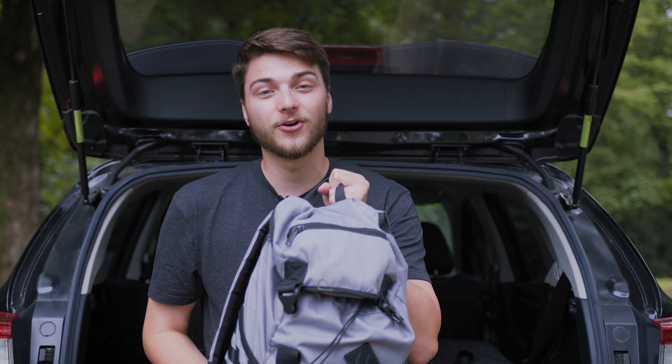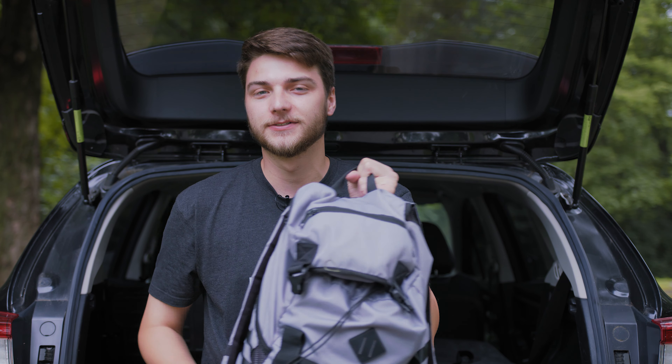What's going on guys? Welcome back to the channel. In this video we're going to be taking a look at what I carry in my tech bag and in my pockets. Let's get into it.